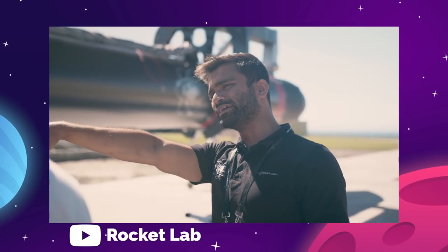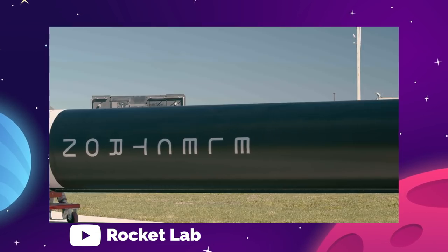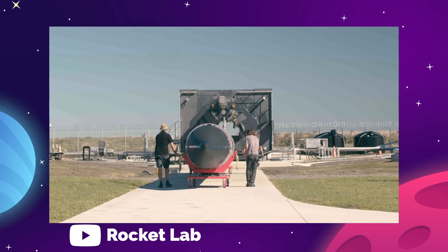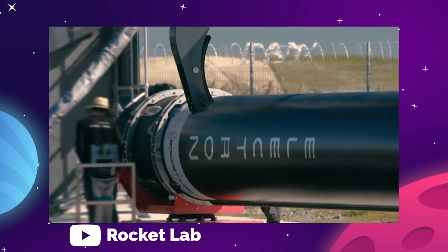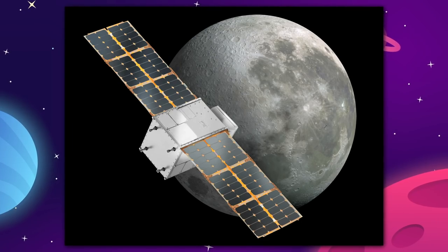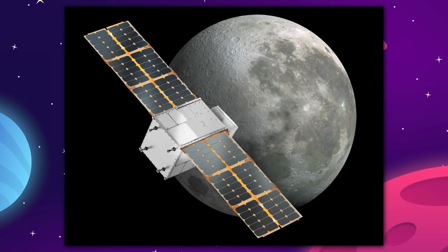That means doubled launch capability for the Electron rocket, and when paired with Rocket Lab's North American launch site in Virginia, the company can now support up to 132 launch opportunities per year. One of those opportunities this year will begin on March 19th, when Rocket Lab's Electron has the task of sending NASA's CAPSTONE spacecraft to orbit around the moon.